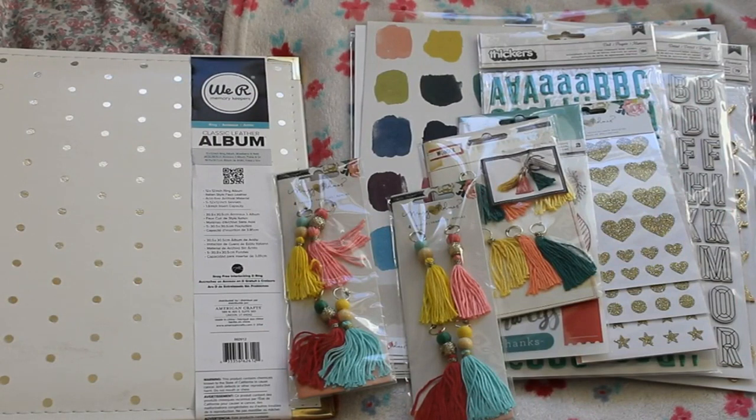That is everything I bought from Scrubby, apart from one little pack of embellishments which I forgot to show. They're from Seven Paper and they're called the Tis the Season embellishments, but I'll show you those closer to Christmas time. If you have any questions, let me know and I will see you next time, bye guys!